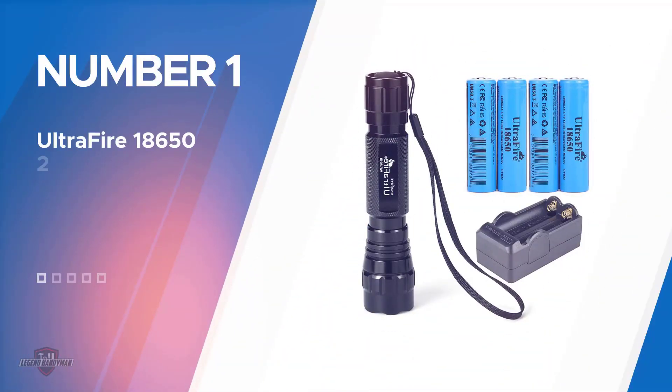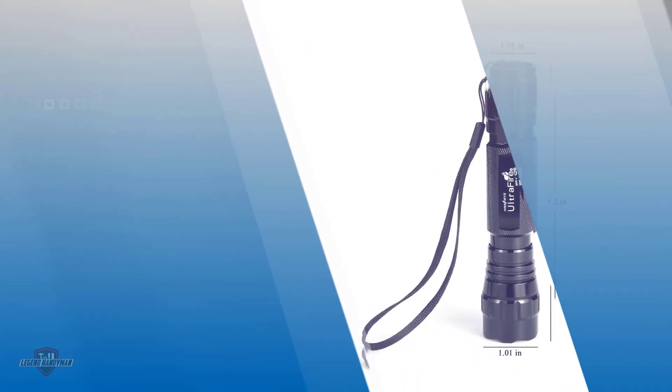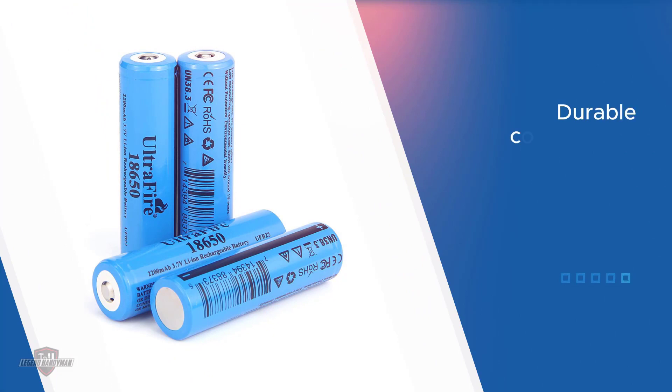Number one, most popular: UltraFire 18650 2200 milliamp hours rechargeable battery. The UltraFire WF-501B is a very bright pocket-sized flashlight with a lumens output of 500. It's powered by one rechargeable UltraFire high-performance 18650 battery.